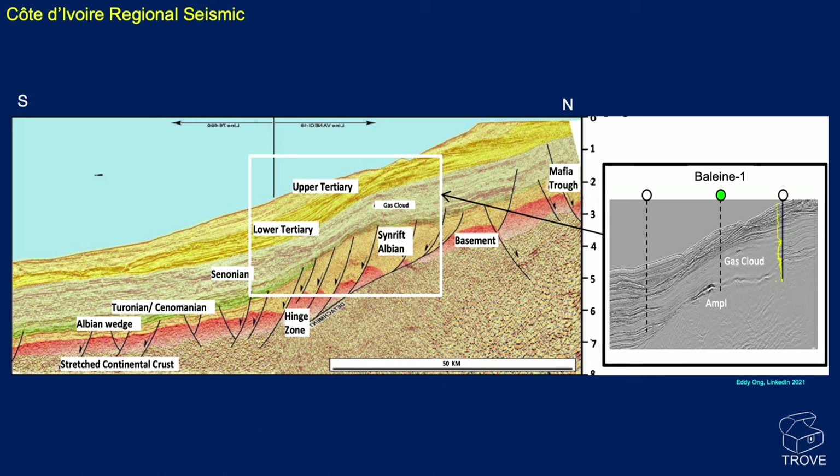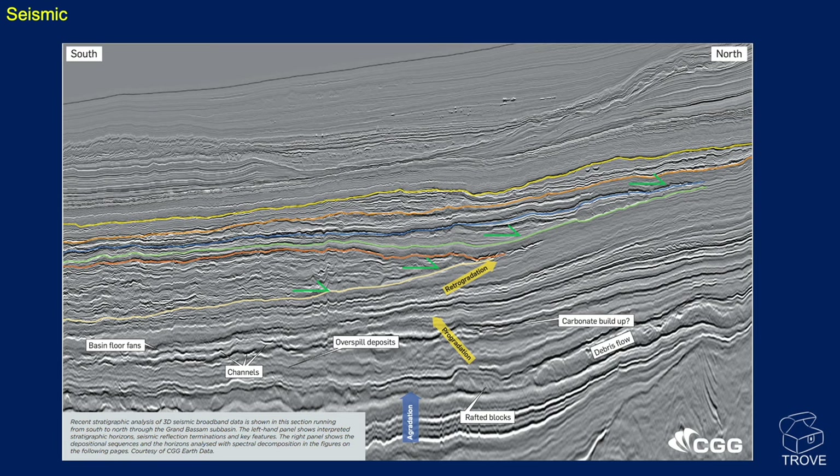Here's a seismic line put together by Eddie Yong. The one on the left has been mirrored. On there you can see the approximate location of the Baleine well, and on the right you can see a very bright, high-amplitude anomaly. I'm not sure about the placing of this well and I struggle to see where this gas cloud is, but that is the seismic available in the public domain. Here's another seismic line from the region — from CGG — and it's fantastic. You can see these shallow horizons; it looks like a scour or possibly a gravity slide — has all of this detached from a feature up the slope and made its way down? I'll admit I'm not a geophysicist.